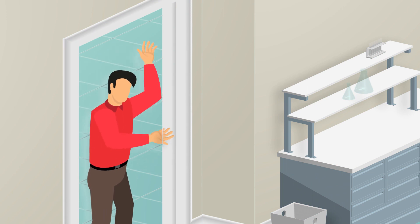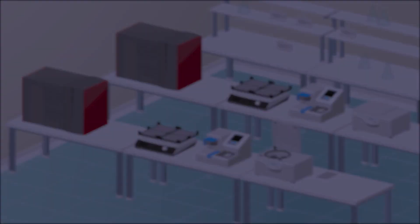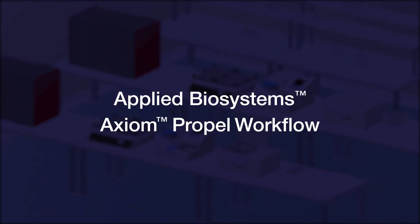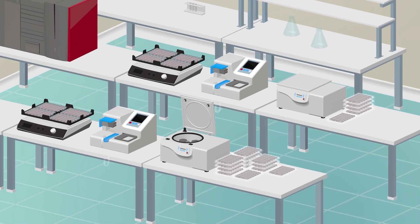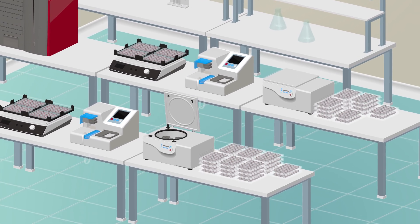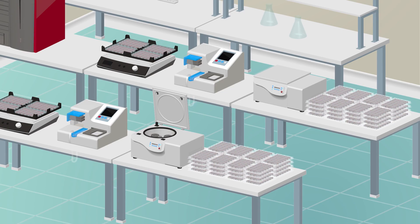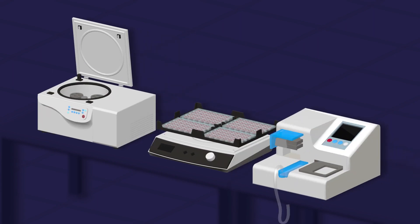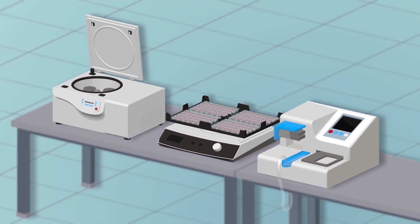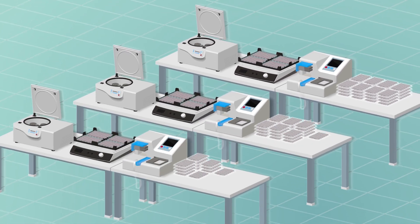Thermo Fisher Scientific has a solution. Introducing the new Modular Applied Biosystems Axiom Propel Workflow — a new innovative solution for target prep that eliminates the need for expensive liquid handlers and helps you optimize your resources. This new workflow utilizes routine lab equipment such as centrifuges, shakers, and Thermo Scientific multi-drop combi reagent dispensers, giving you the flexibility to scale up without heavy upfront capital investment.